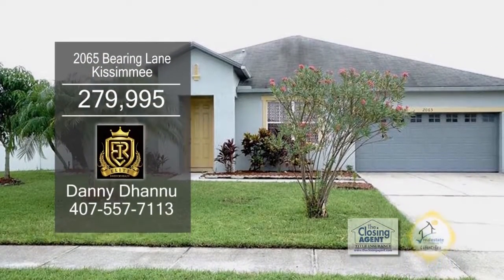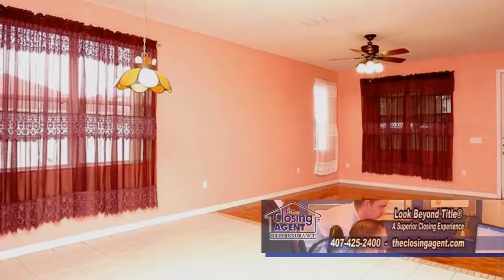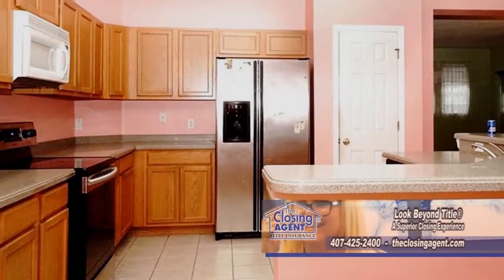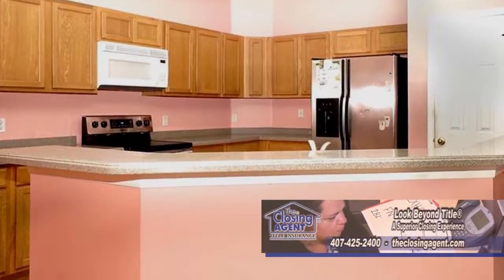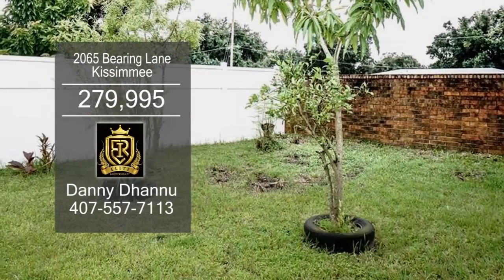This home offers four bedrooms and two baths. The floor plan includes a spacious living room and dining room combo. The kitchen has tons of cabinet space for all your storage needs. The huge enclosed back porch overlooks the fenced yard with tons of trees.